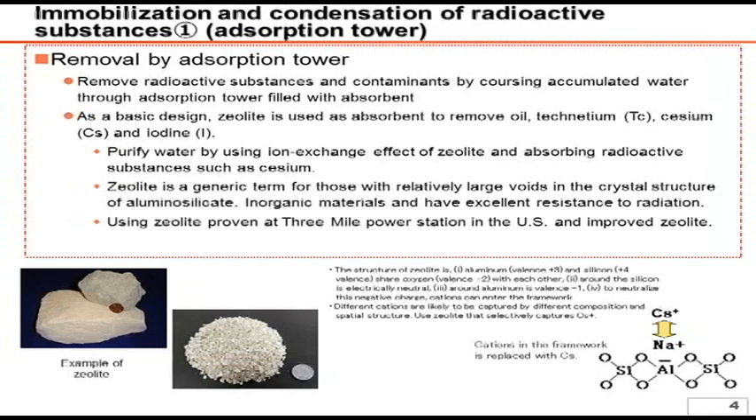As the silicon ion is a quadrivalent atom and the aluminum ion is a trivalent atom, the replaced structure lacks one electron. This is compensated with a metal ion such as a sodium ion or a cesium ion so that the structure maintains electrical neutralization, which results in the absorption of cesium. This absorption mechanism has a track record in the Three Mile Island incident in the U.S., and our system is an improved version.